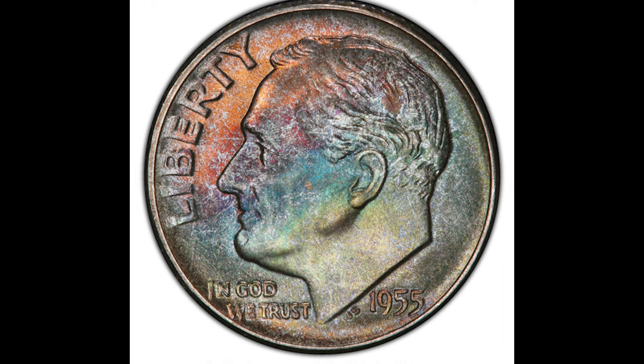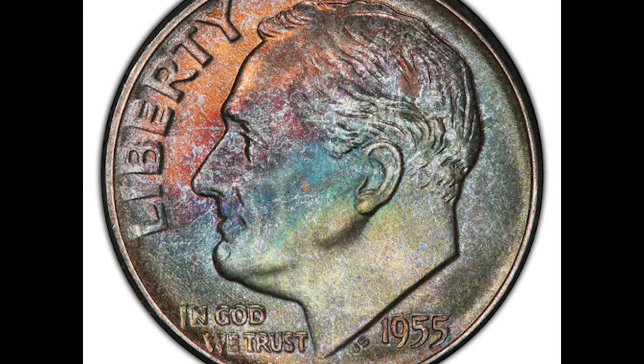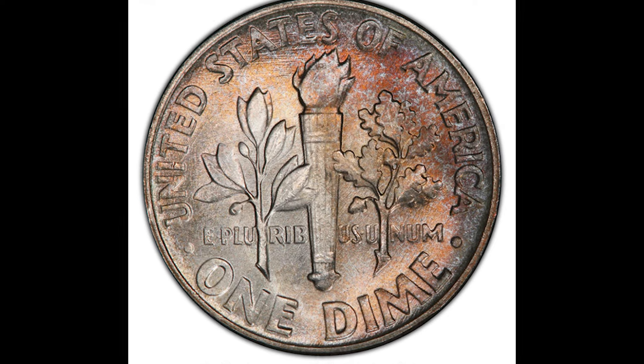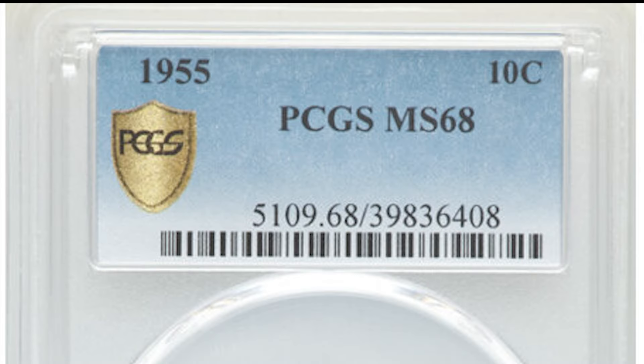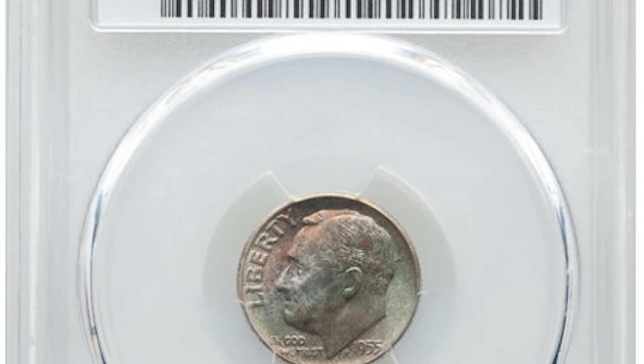Talk about toning — the orange, red, and purple on the front and back of this dime look awesome. This silver dime was minted in 1955 at the Philadelphia Mint. It graded Mint State 68 on a scale from 1 to 70 by PCGS. This Roosevelt dime sold at Heritage Auctions for $9,300.